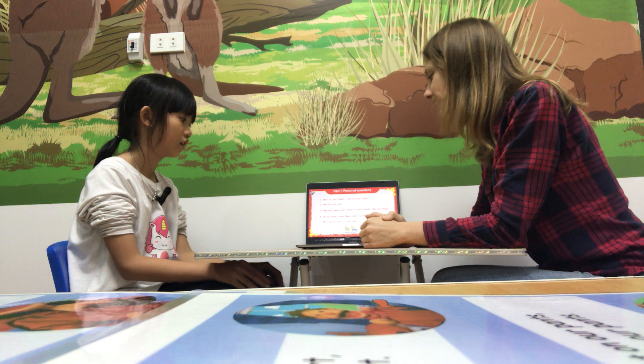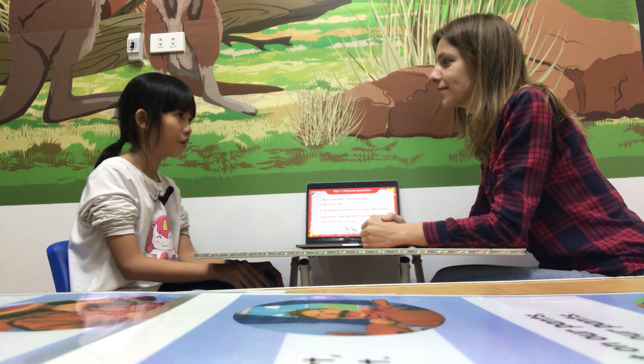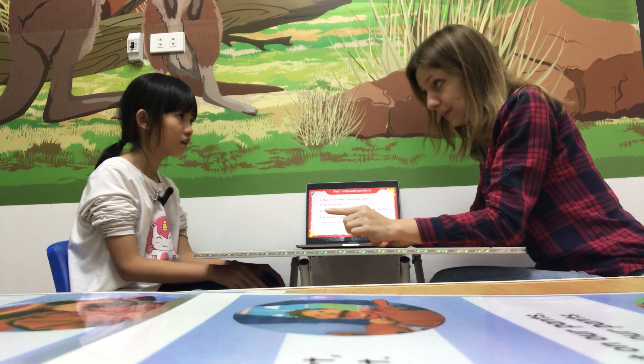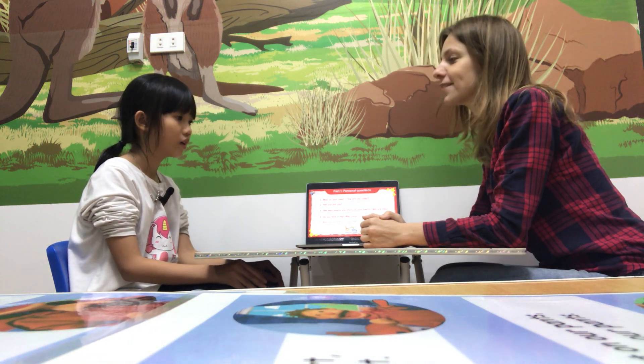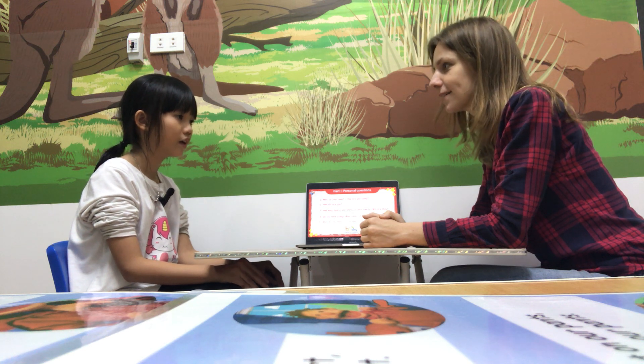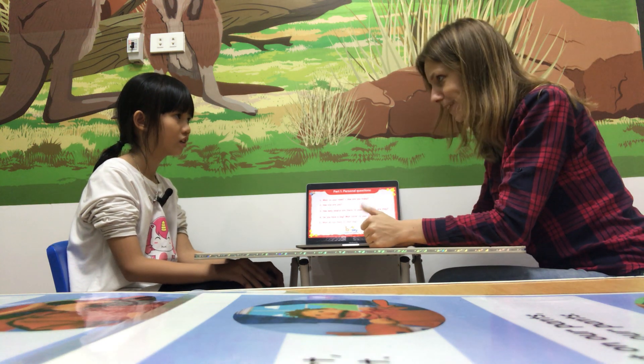What do you have in your bag? I have a pencil case, a notebook, a book and erasers. Okay, many erasers.